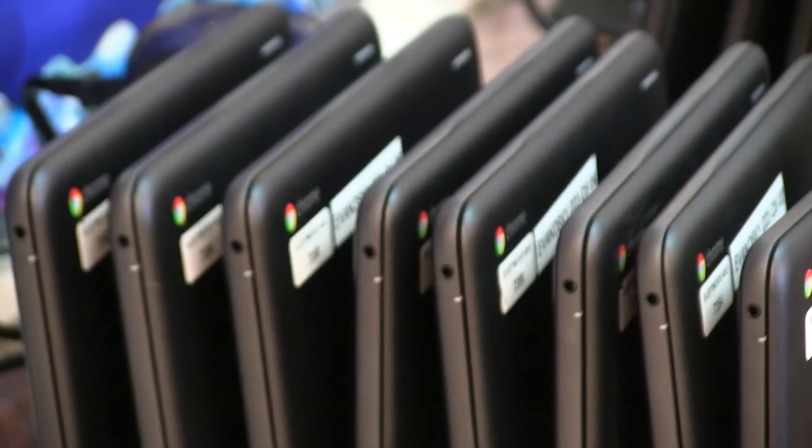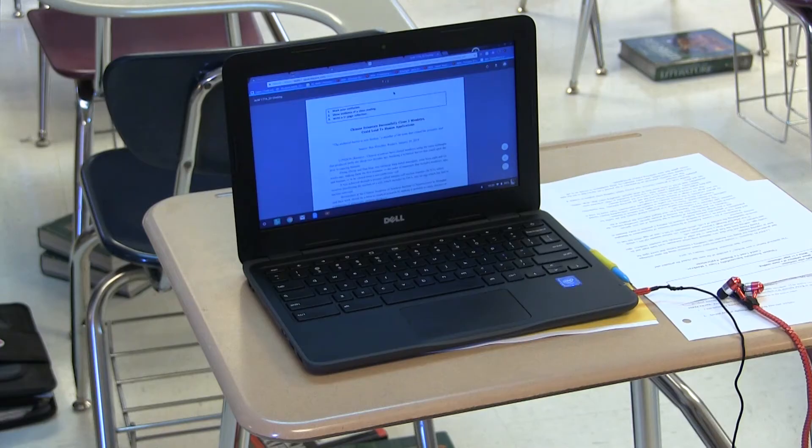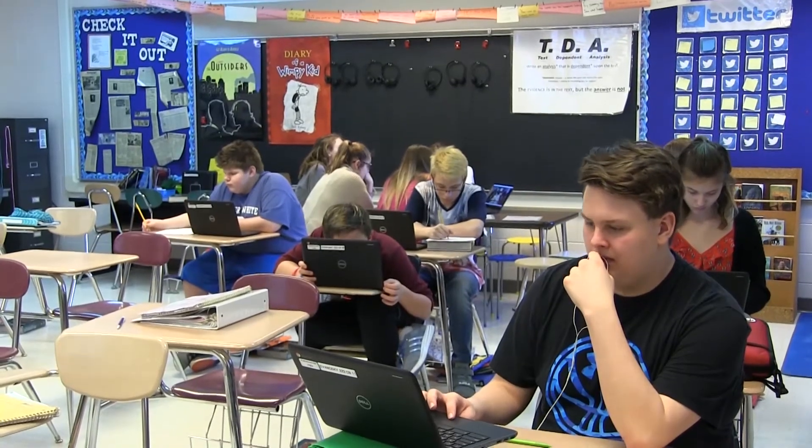With the Chromebooks, there's a group that's working independently and quietly on the Chromebooks. There's a student-led group maybe working on TDAs, and then I can take a group and work with them independently, because sometimes they'll talk with me more, engage more, ask more questions when it's just me working with them as opposed to the whole class.